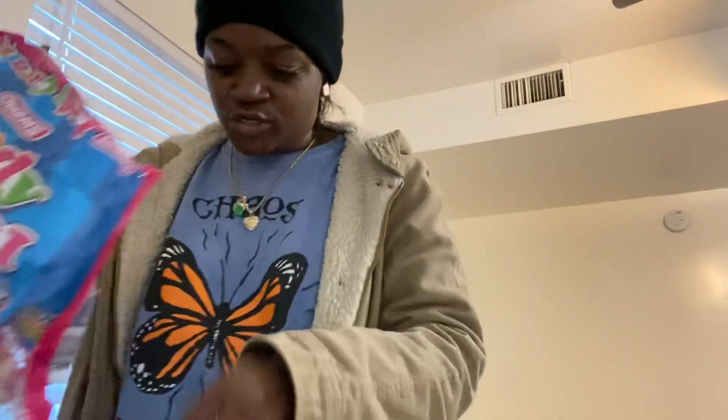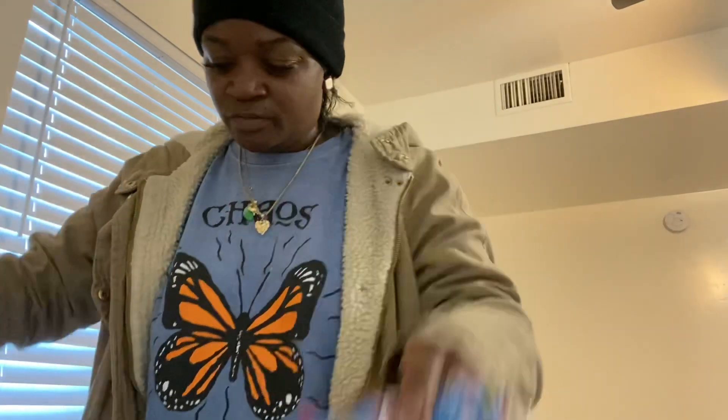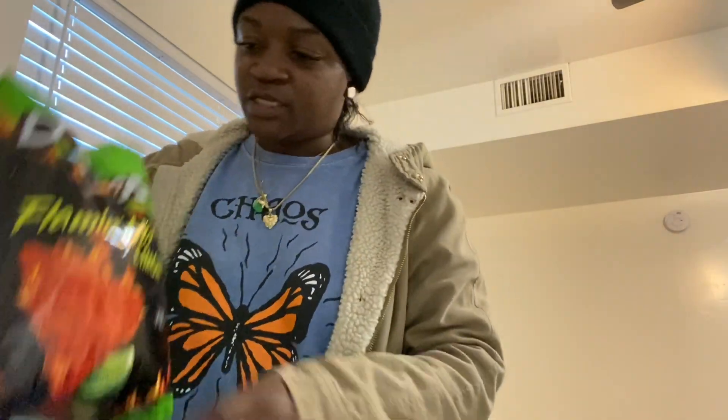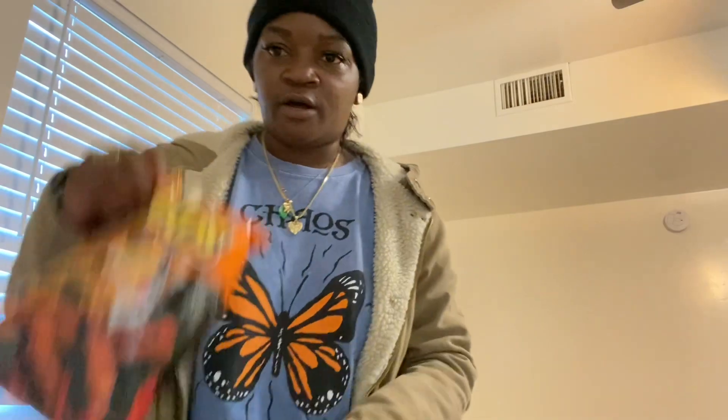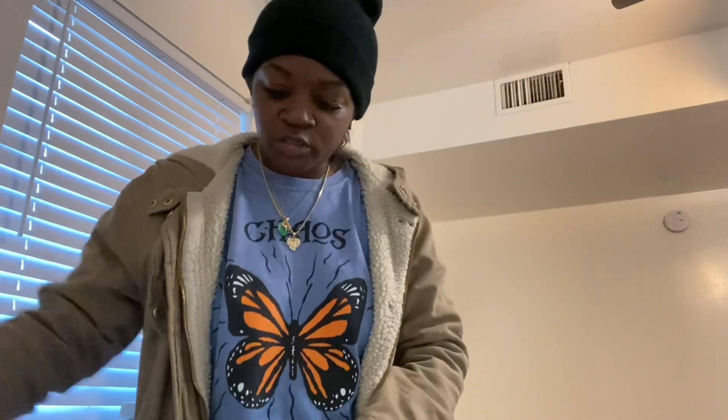I got two of those. I got some Doritos — lemon hot lime. Some pistachios, and some extra Flamin' Hot Cheetos. That's all that's in that bag.